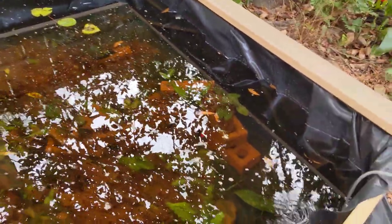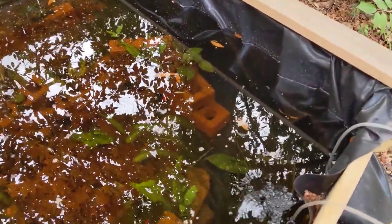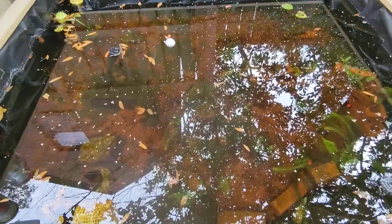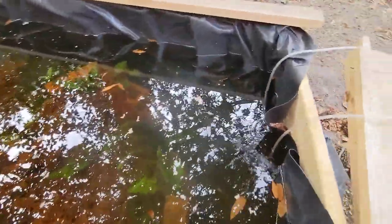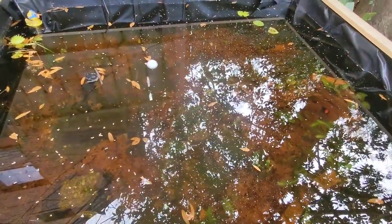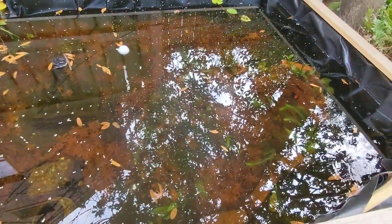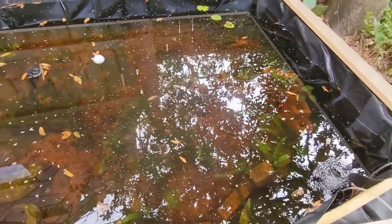I started with 10 rice fish and I still have all 10, so that's great. Killifish — I think I started with 10 and I've seen two. I got one on video; I think the rest are hiding in the leaf litter. January 15th, we had some really cold weather. I don't think the water temperature has gotten above 50 since probably the end of November, but they seem to be doing pretty good, so I'm going to leave them in here.